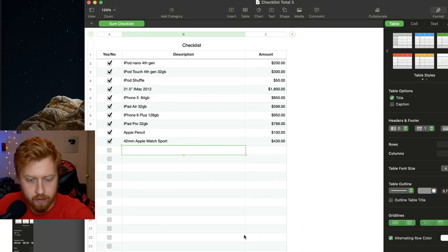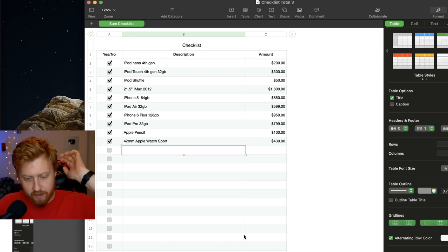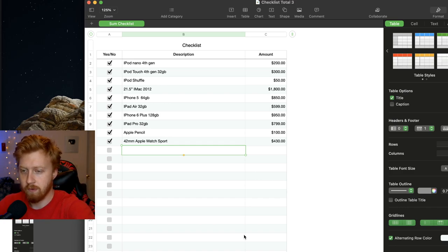I can bring up the chat here. Welcome, Expos1 — thank you for the Twitch Prime, that was yesterday but I appreciate it nonetheless.